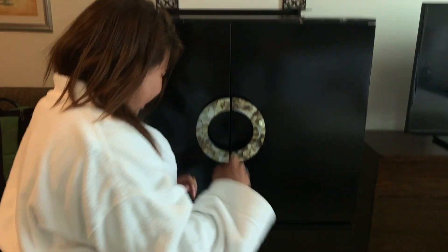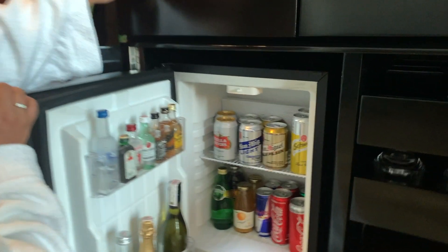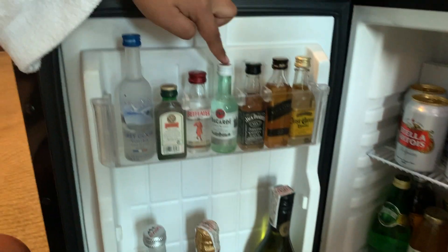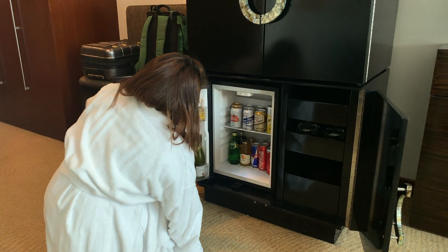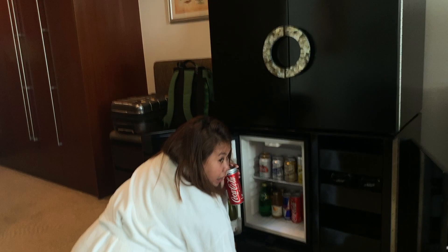These are not complimentary, but it's fine. So that's the first part. There's another part — look at this! They have all kinds of beers, sparkling wine, and juices. And they also have a Diet Coke.